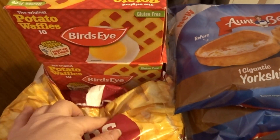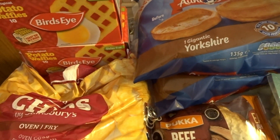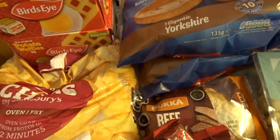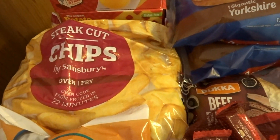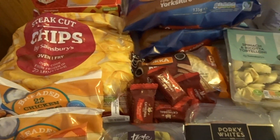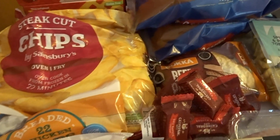I've got two packets of waffles — we like to chop up on those and often have them for lunches or with dinners sometimes. I've also got some more of the steak cut chips. These are really nice, they do need a bit of salt, but they're actually pretty good. Not quite the same as Aunt Bessie's but a really good substitution if you're trying to save money.